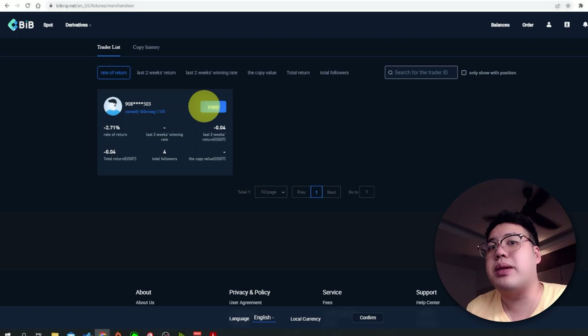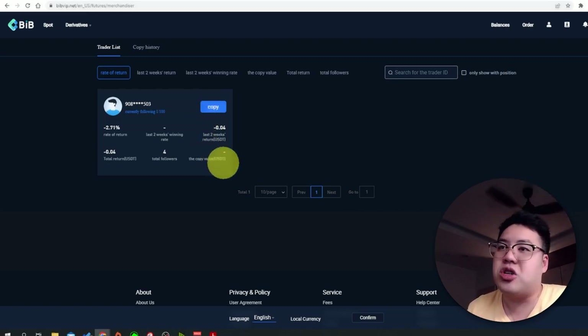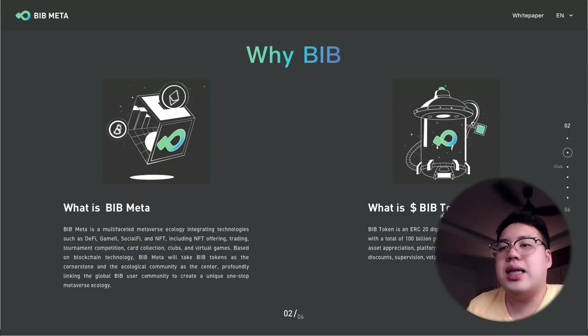BIB Exchange is going to launch their own native token called BIB Meta. In today's episode I'll share what BIB Meta is about and what makes it interesting. BIB Meta is a multi-faceted metaverse ecology integrating technologies such as DeFi, GameFi, SocialFi, and NFTs.